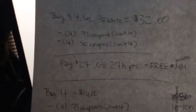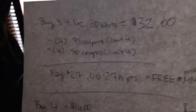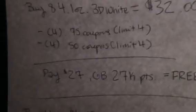We have the 75-cent coupon, which has a limit of four like coupons per household per day. You can also use the 50-cent off printables available on PGeveryday.com. If you were to buy eight of them, that's going to be 32 dollars. Use four of the 75-cent coupons and four of the 50-cent printables — both have a limit of four — and you'll pay 27 dollars and get back 27,000 points. So it's free, or a money maker.